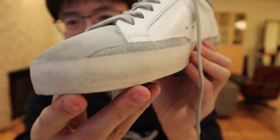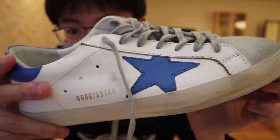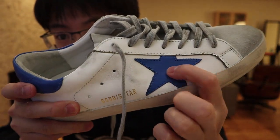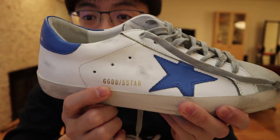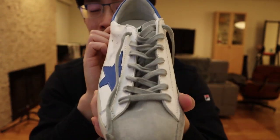You can see the kind of finishing on the shoe. Every shoe is unique — I've seen shoes out of the box that are much dirtier than this. There's no mark on the star here, but sometimes there's a mark on it. The writing here reads 'Golden Goose Deluxe Brand, S-Star Superstar,' so this is their Superstar shoe.